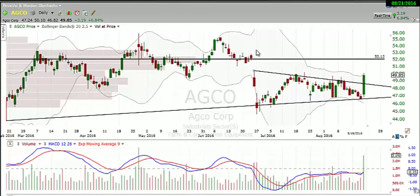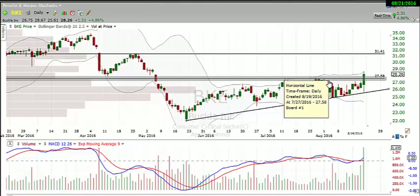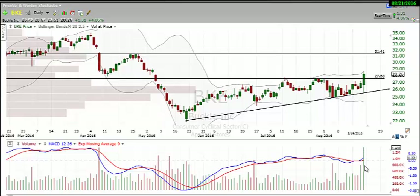Next, let's take a look at BKE. You can see that we broke over some resistance right here at about $27.50 — it was resistance here and a couple candles right there. We also have this uptrend line that was pushing us higher as well. Friday's action saw a nice big increase in volume, almost double — sometimes actually triple — the average, with a nice big bullish candle for BKE.